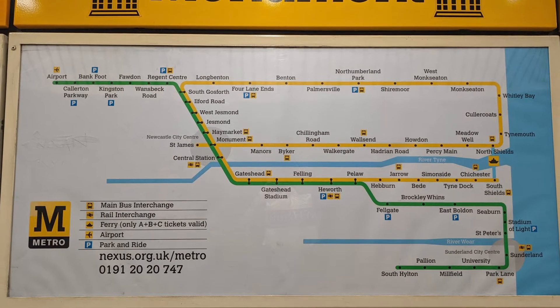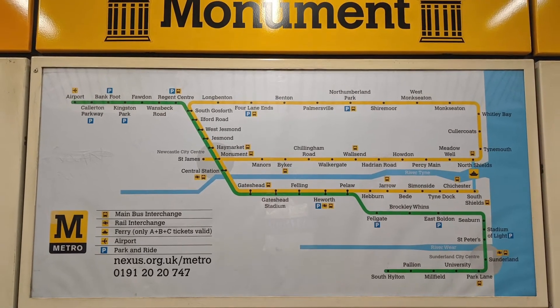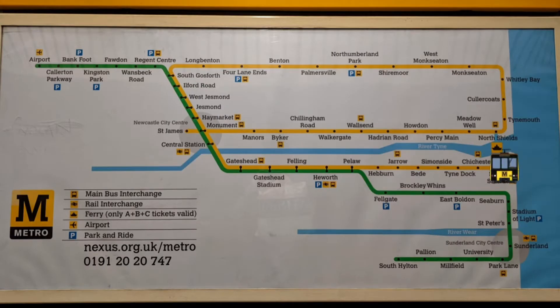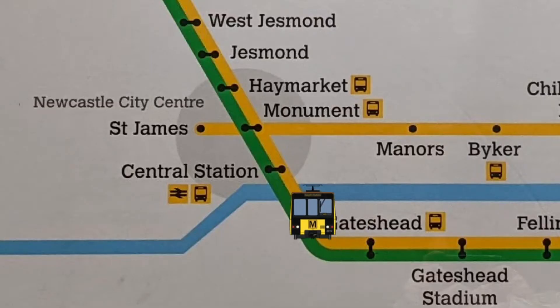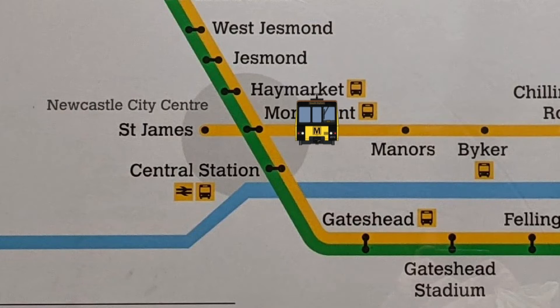If you look at the layout of the metro, more specifically the yellow line, you'll notice it follows a bit of a weird path. For example, a train starting at South Shields comes along the river into Newcastle, passes through Monument Station on the lower platforms, then carries on around the north Tyneside loop, and passes through Monument for a second time on the upper platforms before terminating one stop away at St. James.